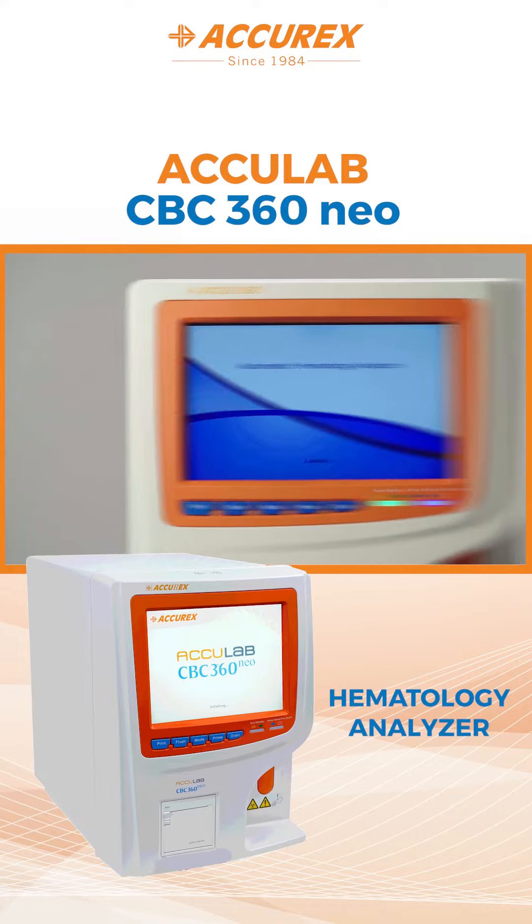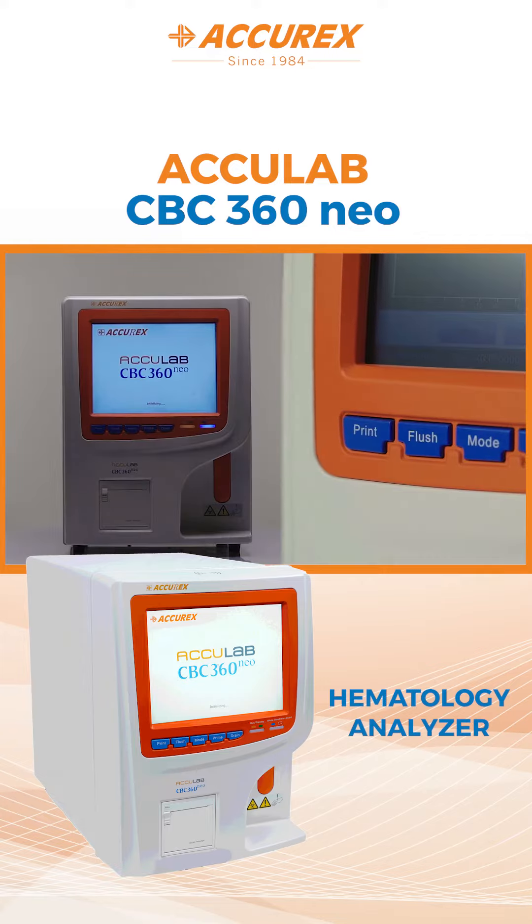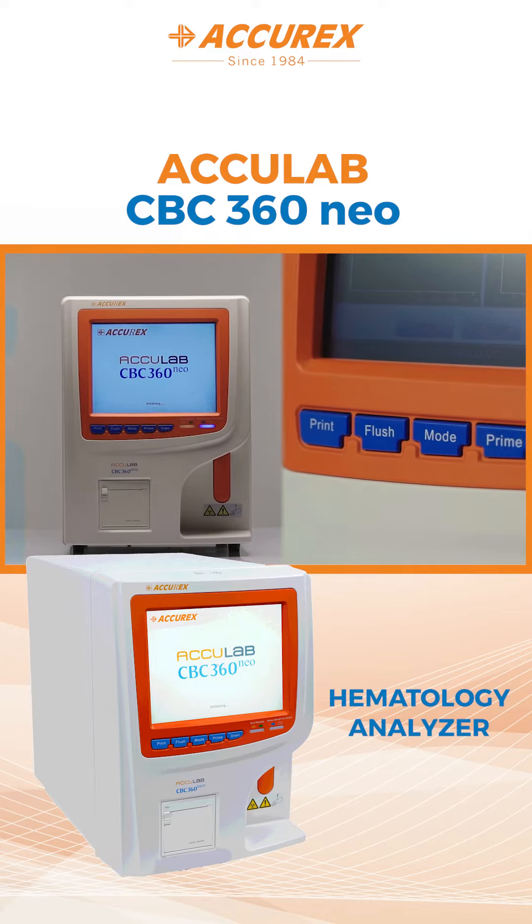It's completely automated for self-testing, background tests, alarms, cleaning, and daily maintenance, which means the laboratory can concentrate on running the samples rather than worrying about maintenance or erroneous results.